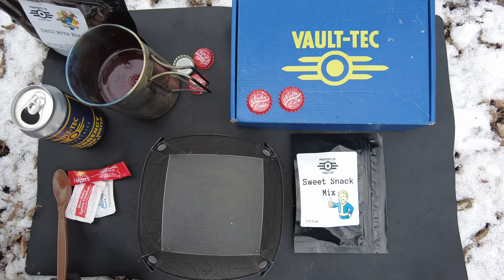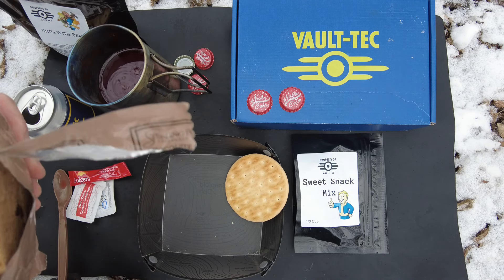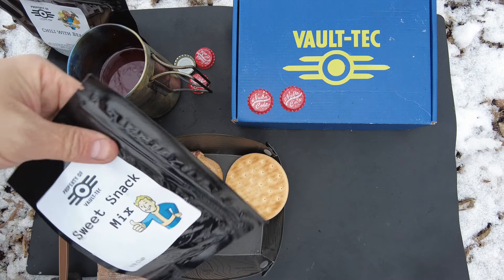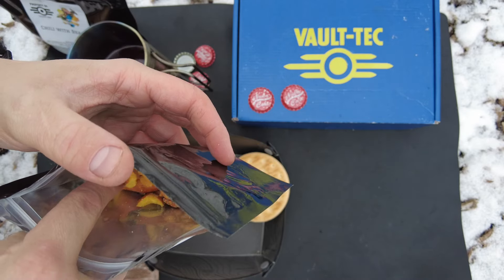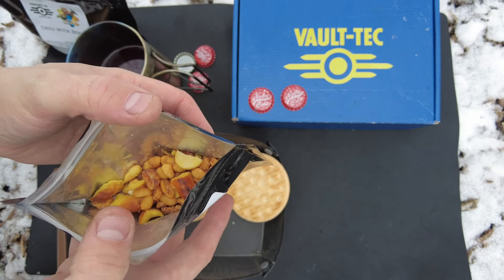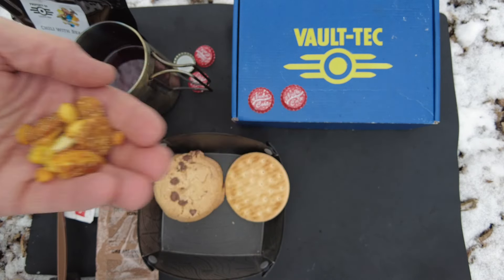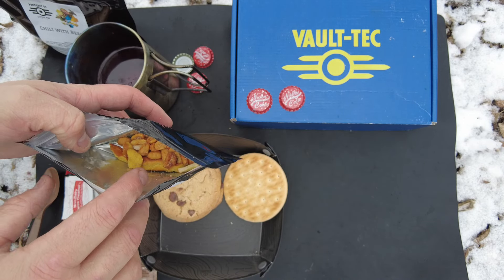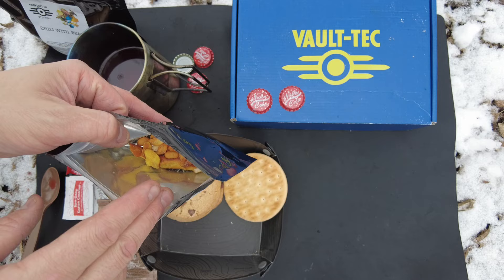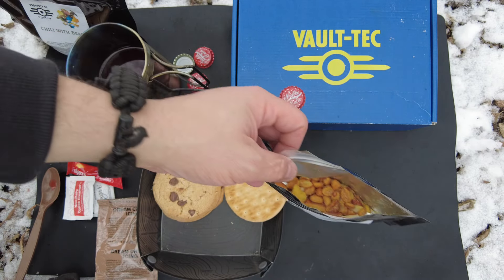I'm going to open up the cracker. Got the chocolate chip cookie — I love this out of the American MREs. Next we have the sweet snack mix. Looks like peanuts and little pieces of pretzel. Let's go ahead and try this out. Oh, that is real nice. It's like a sweet and savory mix — like honey roasted peanuts almost. With the pieces of pretzel, it has an awesome sweet and savory combination.